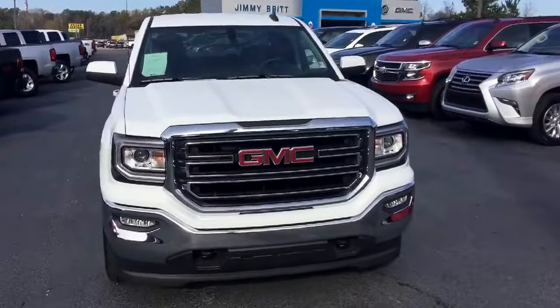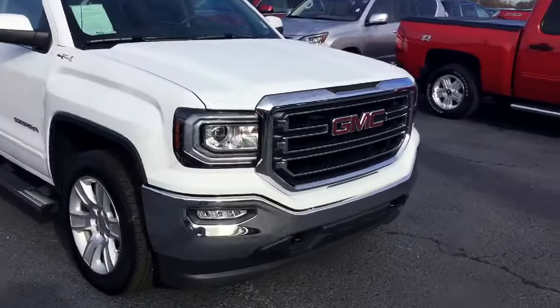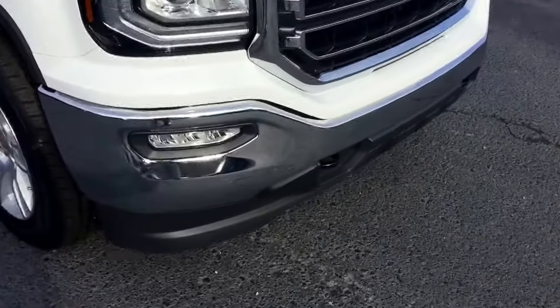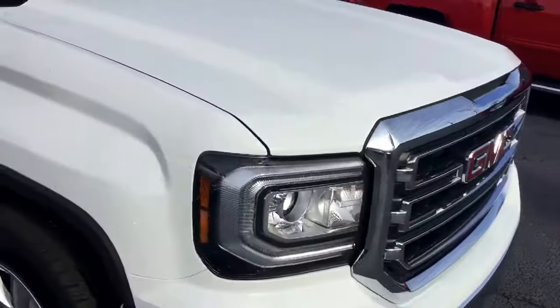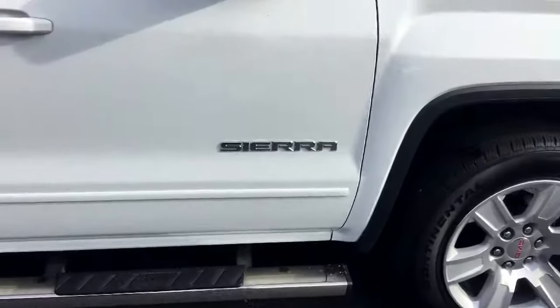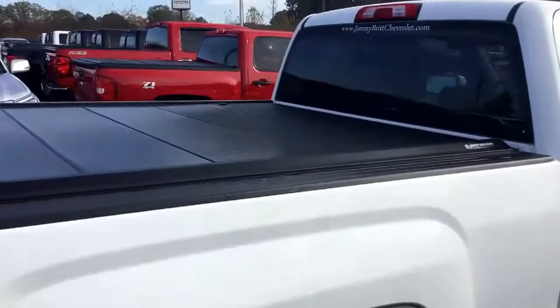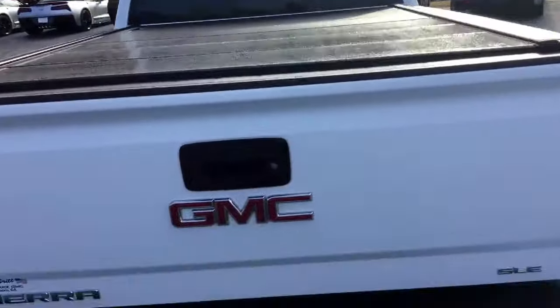Alright Kendrick, so here it is — the 2016 GMC Sierra. It's a beautiful white exterior. As you can see, you've got your nice chrome bumper as well as chrome accents on the grill. It has a stationary running board, is a four-wheel drive, does come with the bed cover, backup camera comes standard, and also has the spray-in bed liner as well.